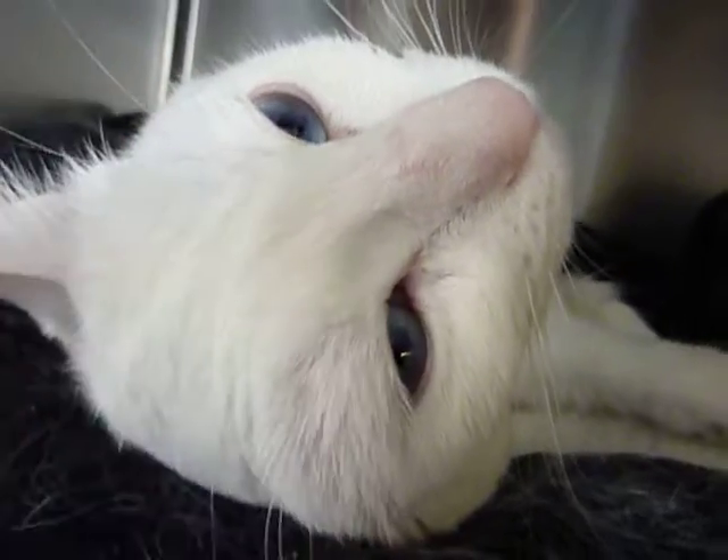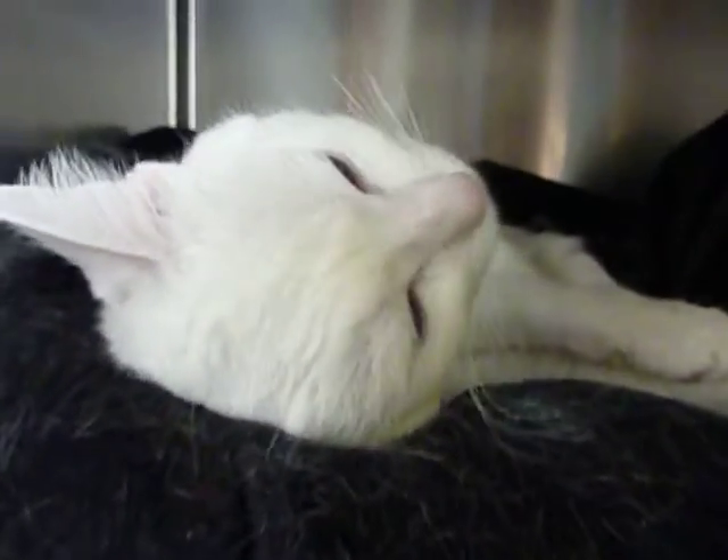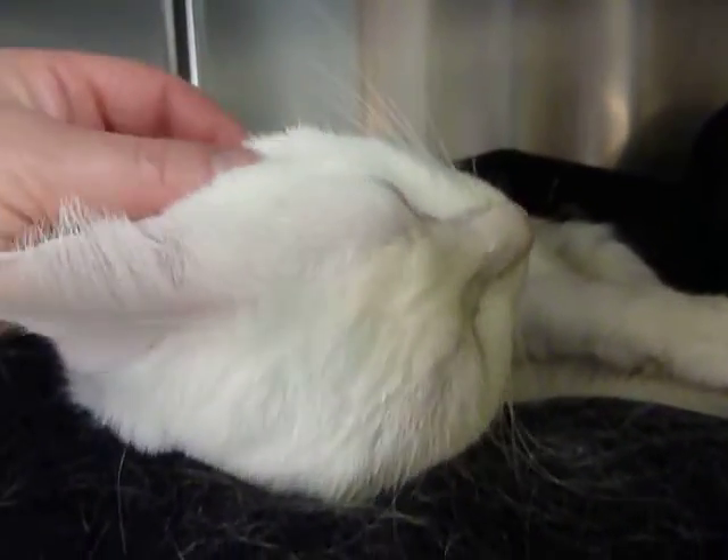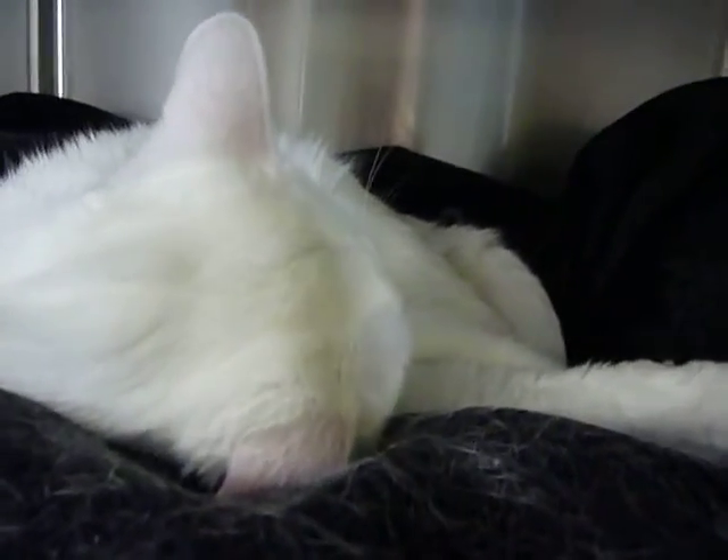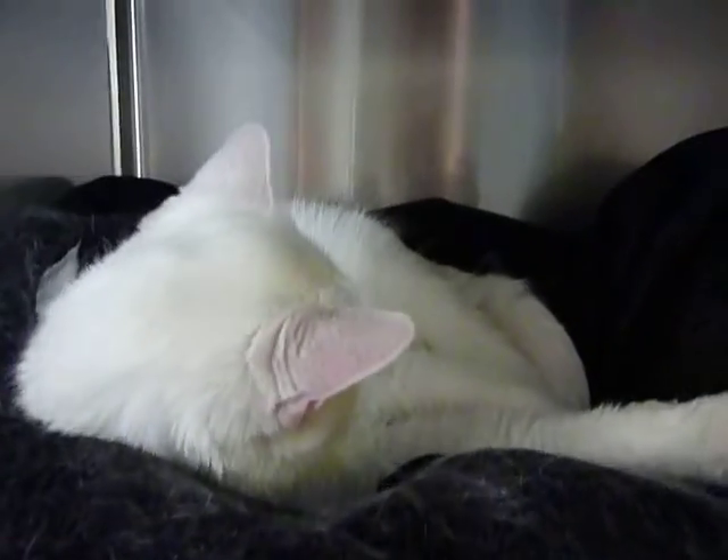She has been sponsored for her spay surgery by the Brownells, because Ann loves a white kitty. So come and see her — her adoption rate is only $60 right now.